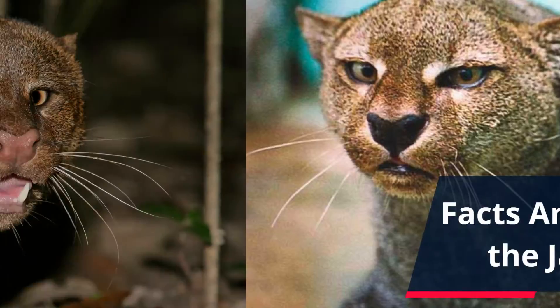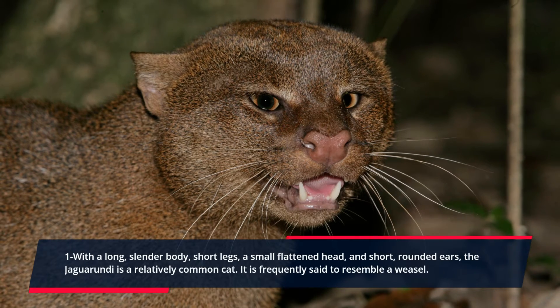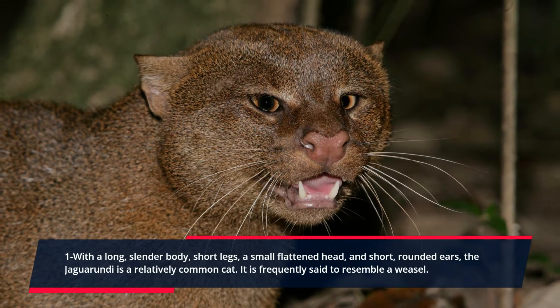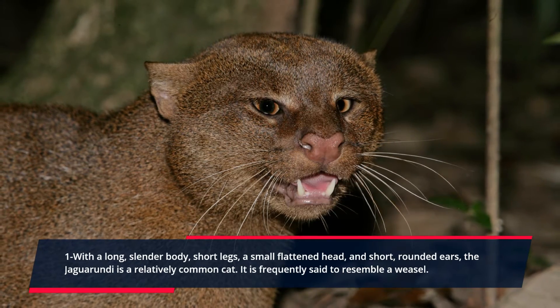Amazing facts about the Jaguarundi. With a long, slender body, short legs, a small flattened head, and short, rounded ears, the Jaguarundi is a relatively common cat. It is frequently said to resemble a weasel.